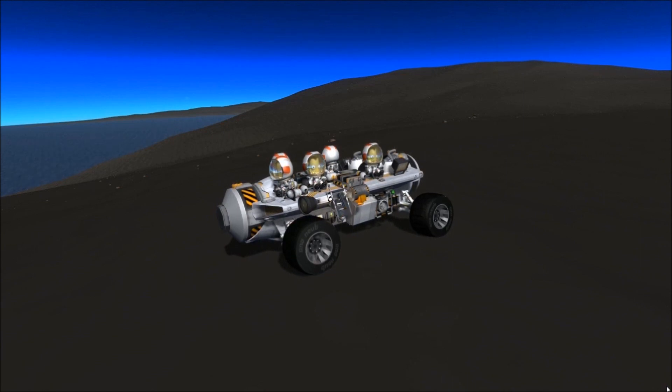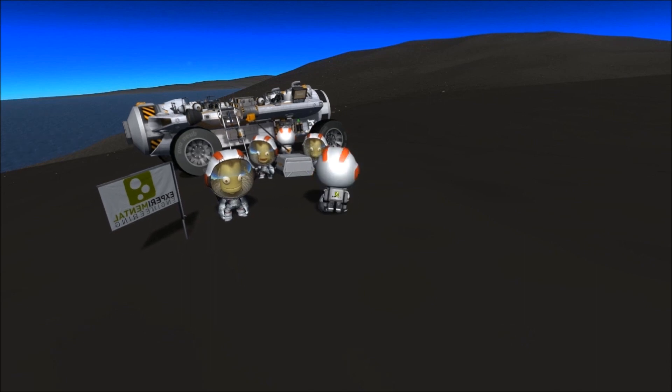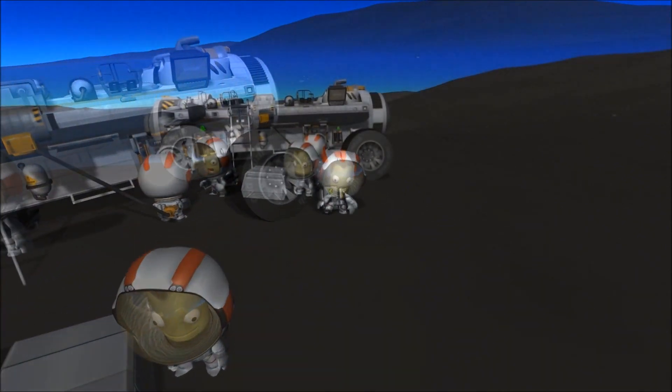While setting up a research site, EVA packs on board can provide Kerbinauts with extra oxygen, or for those working close to the craft, a direct tether to it is available. The vehicle also has ample storage and equipment for any research needed to be performed onsite.